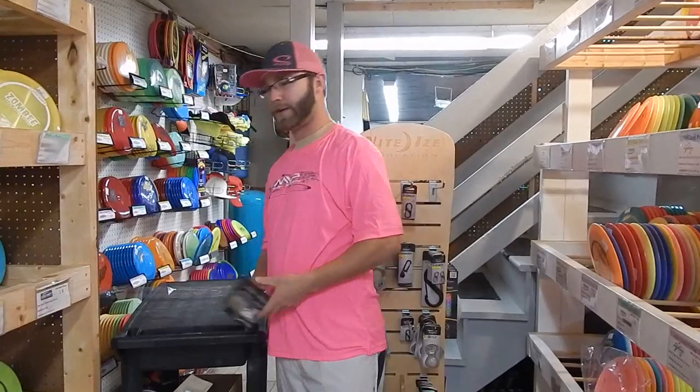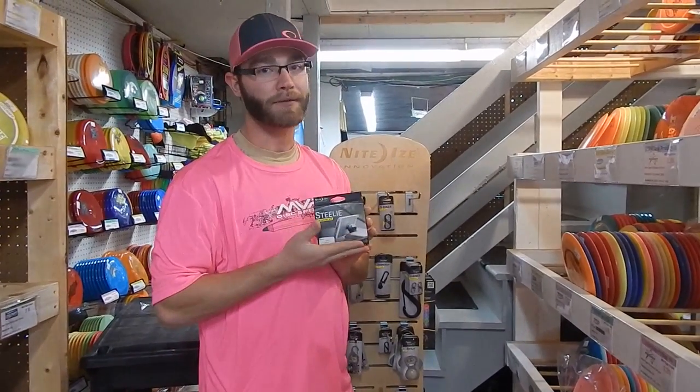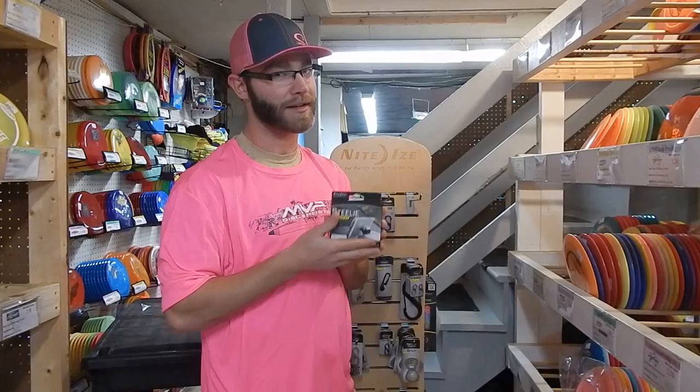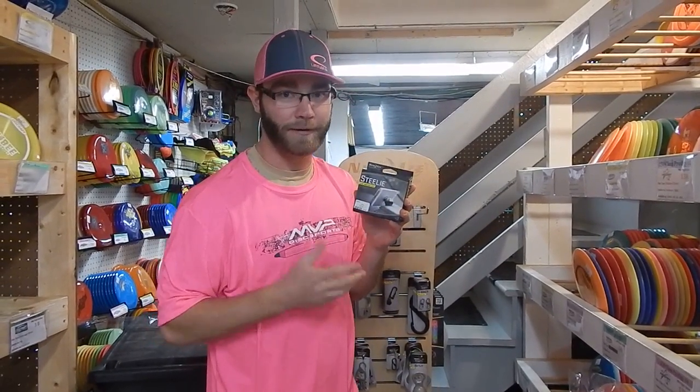And then we also have the Steely car mount kit. This is my favorite — I love it, it's awesome, it's great. And it's 5% off. What it does: you can mount things onto your car. You might need it someday.